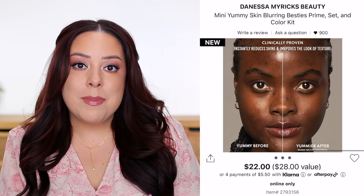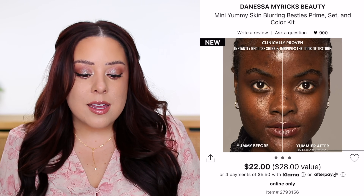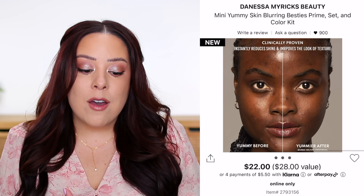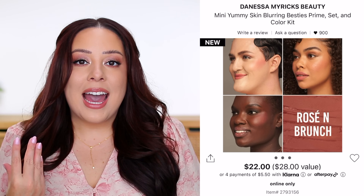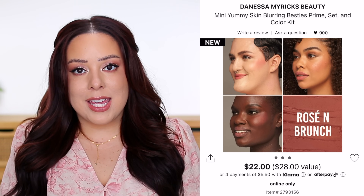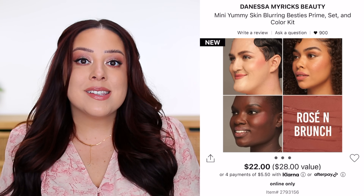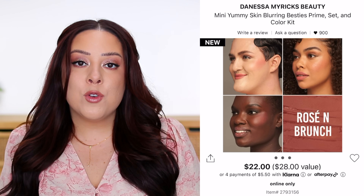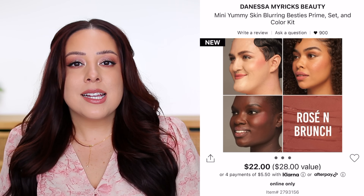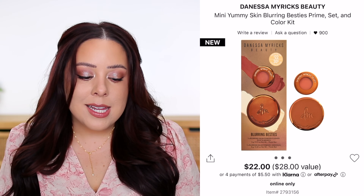You also get a mini Yummy Skin Blurring Balm Powder Flushed in the shade Rosé and Brunch — a neutral rosy pink, basically their blush, about half the size of a full-size, worth $13.10. I got a set like this during the holiday season and ended up trying it myself. The blushes are really beautiful — if you have oily skin and you're looking for a cream blush, this is a really nice option because it has more of a matte finish, stays in place well, and doesn't feel heavy.